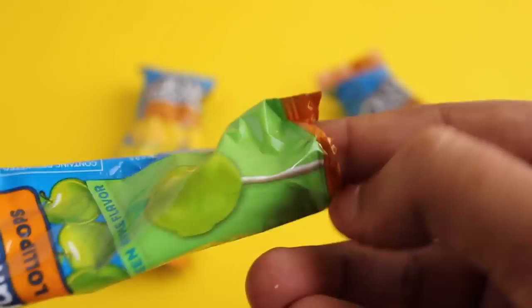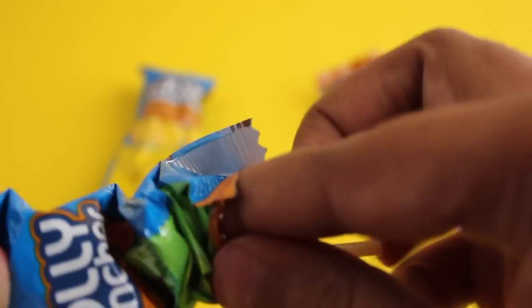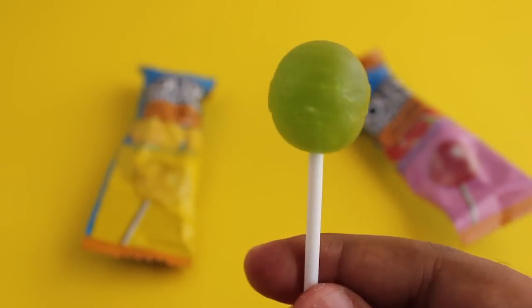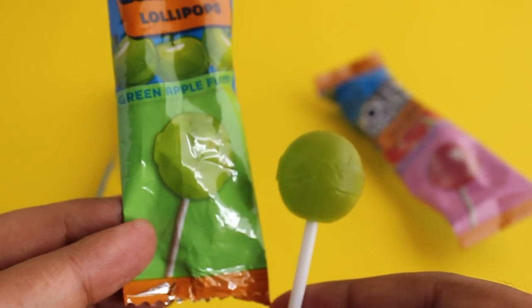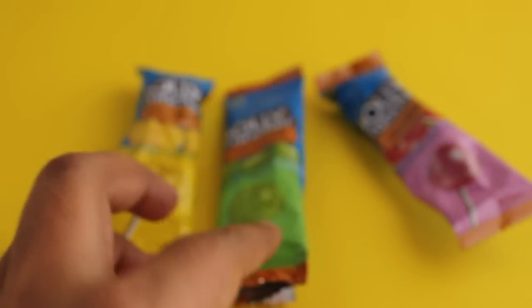Green apple is usually a little bit sour, so I wasn't sure how this one would taste. The color is pretty spot on, and it tastes really tart — not that sweet, but quite tart and quite like a green apple.